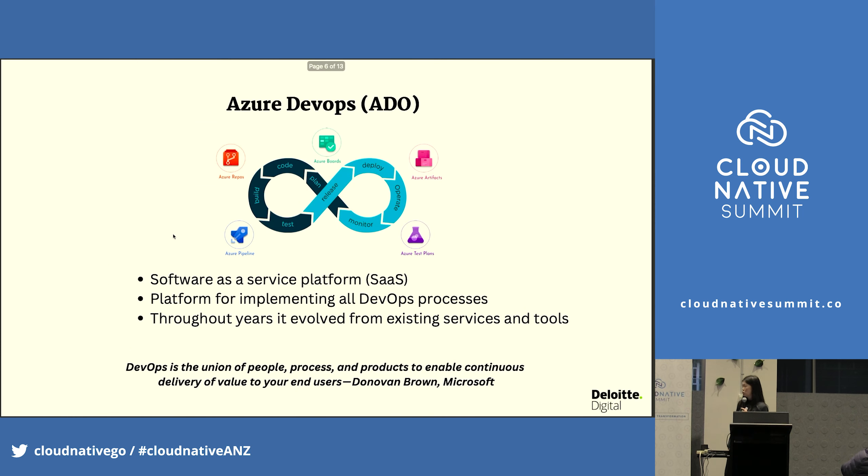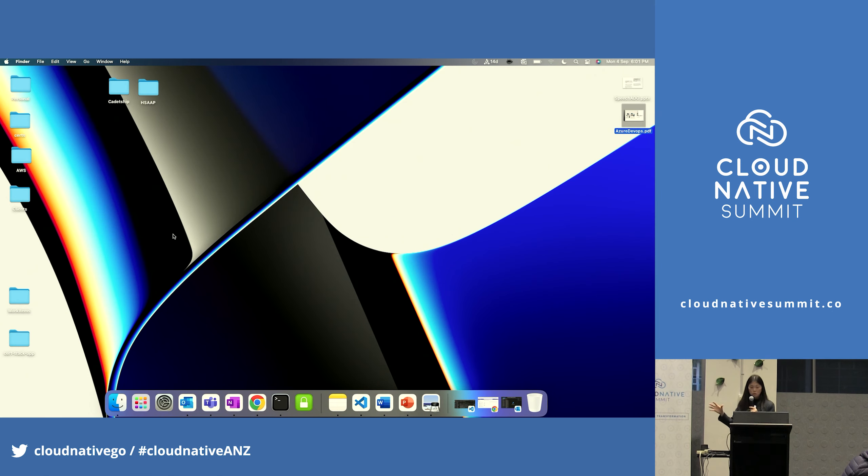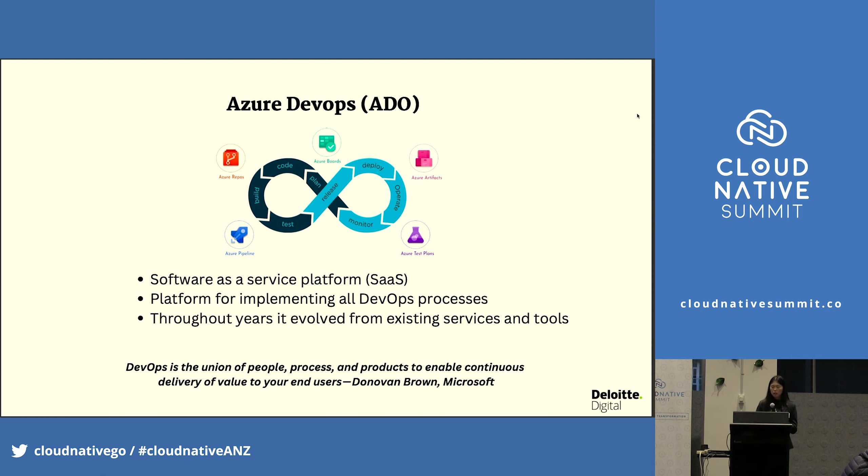And here comes Azure DevOps. Azure DevOps is a combination of everything. For me, from my personal experience, it was a great place to start to understand what DevOps is, because you have all the services — it's a collaboration and software-as-a-service platform. It implements all the processes, and it took Azure many years to come with this product.